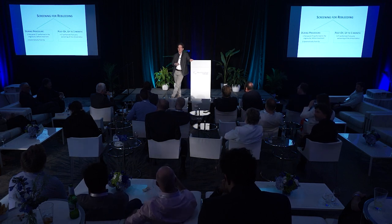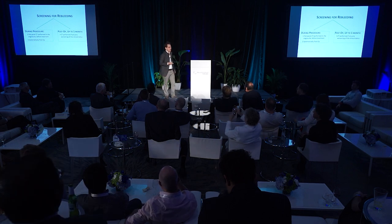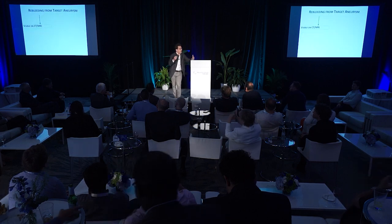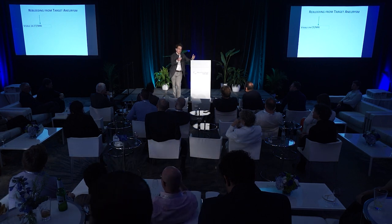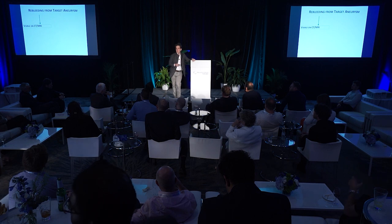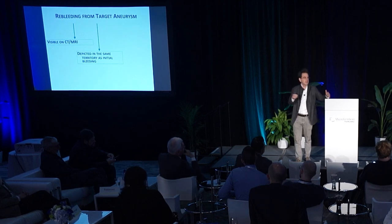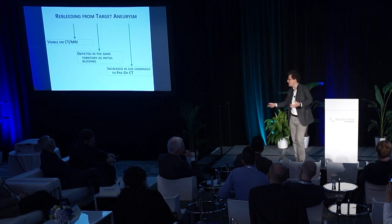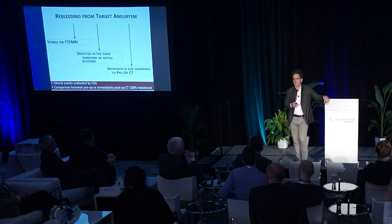A CT scan was also performed each time there was a worsening of clinical status after treatment, up to one month. Re-bleeding was carefully defined as re-bleeding from the ruptured aneurysm, visible on CT or MRI, occurring in the same territory as the initial bleed, and associated with an observed increase in bleeding size. This feature was evaluated by both the core lab and the clinical adjudicator.